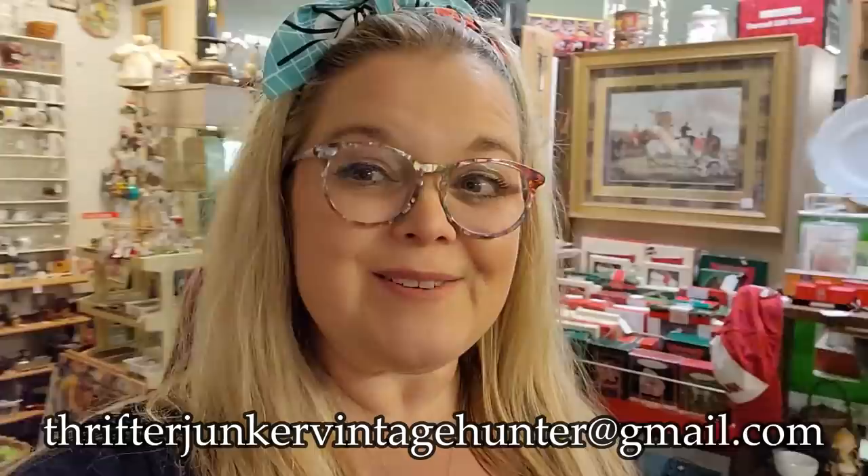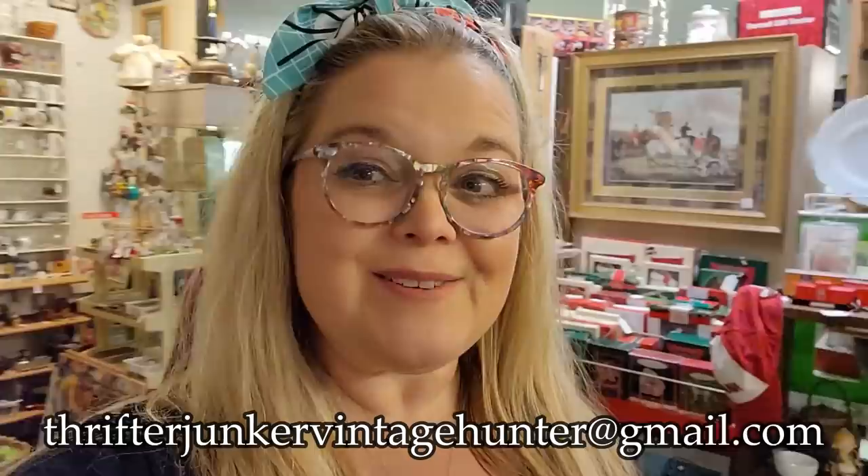We had a fun time shopping here at Southport Antique Mall. Everything that I got are things that you had seen. So if you see something that you might be interested in, you can send me an email. ThrifterJunkerVintageHunter at gmail.com. And until next time, bye guys.